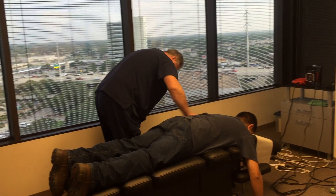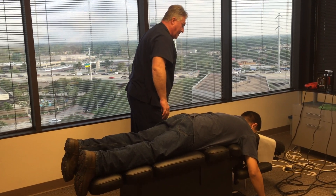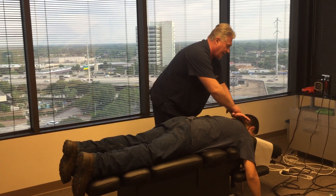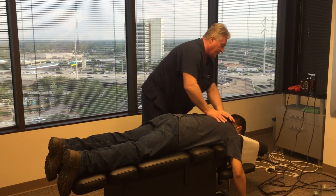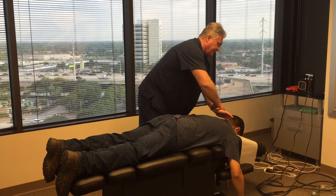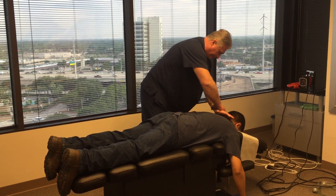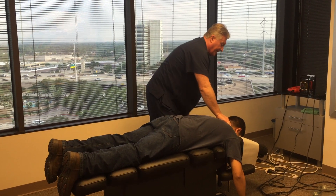Felt that one, didn't you? So now you're going to feel your head pop up a little bit. I'm going to adjust your neck curve back in here for you so we can get that curve going back forward in your neck. There's C5-6. And there's C6-7 right there.